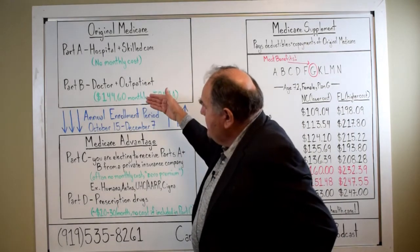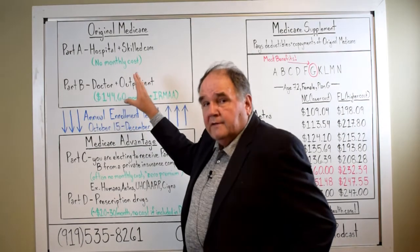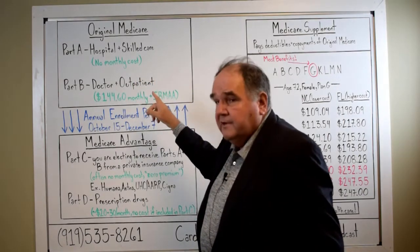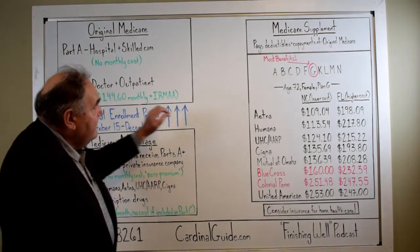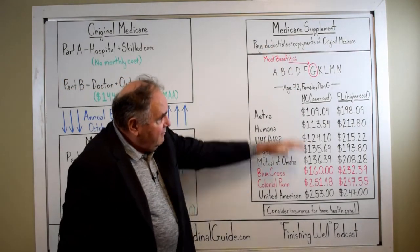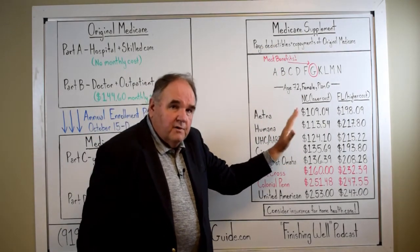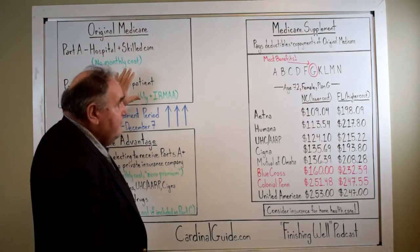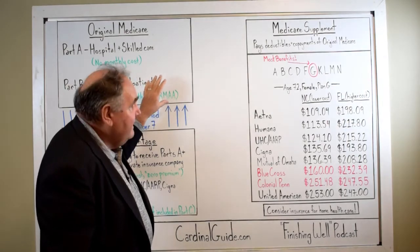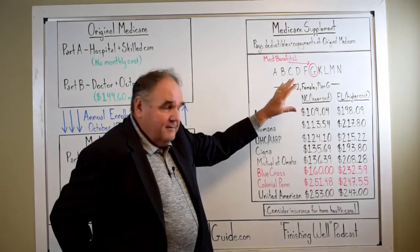So you've got Part A and Part B, and many of you — that's what you're on. It's recommended that if you have Part A and Part B, you have one of these things called a Medicare Supplement. If you have Original Medicare, the deductibles and the co-payments are so high and the liability there is such that you really need one of these supplements to go on top of it.